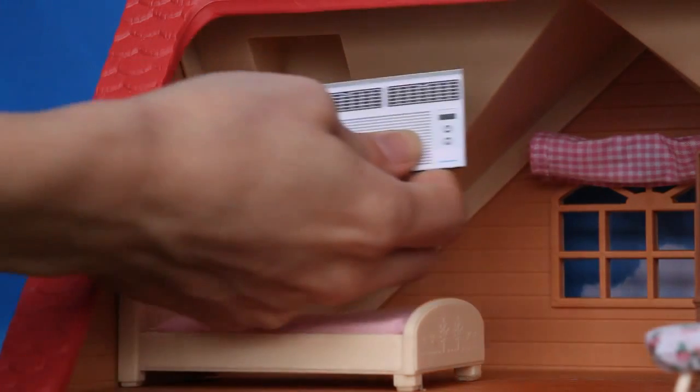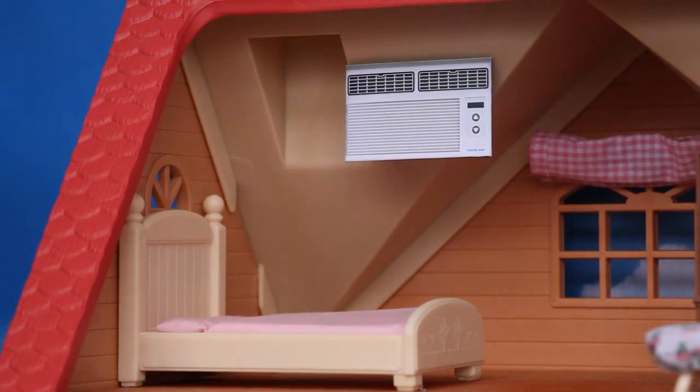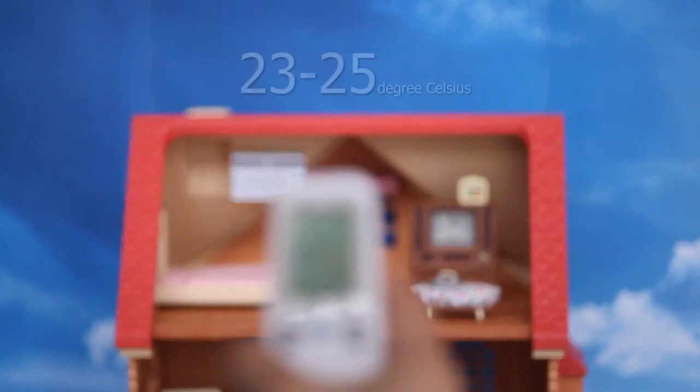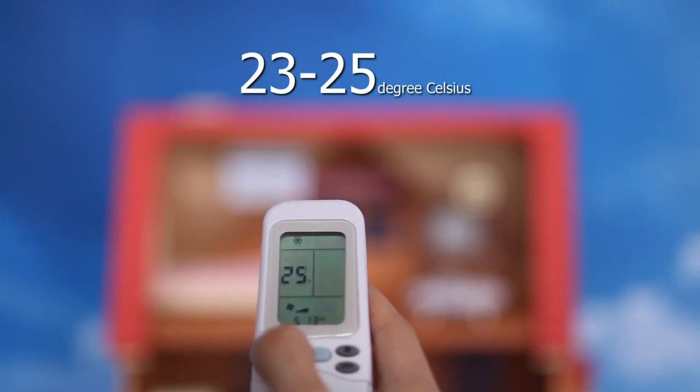Our air conditioning units are our best friends on really hot days. To make sure they are not working harder than they should, it is recommended that we clean the air filters regularly. And to save energy, you can try to set the temperature around 23 to 25 degrees Celsius.